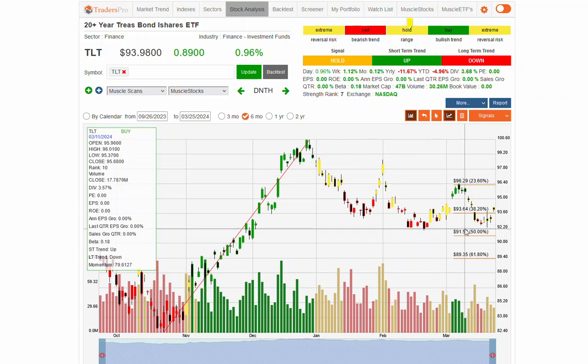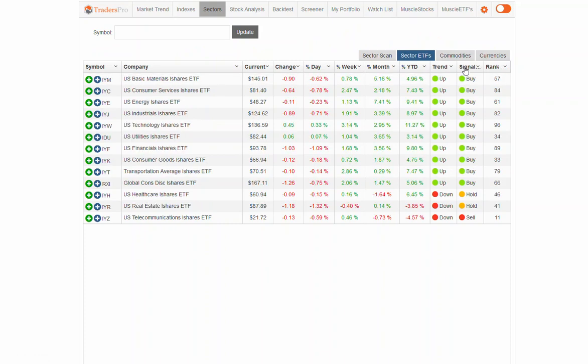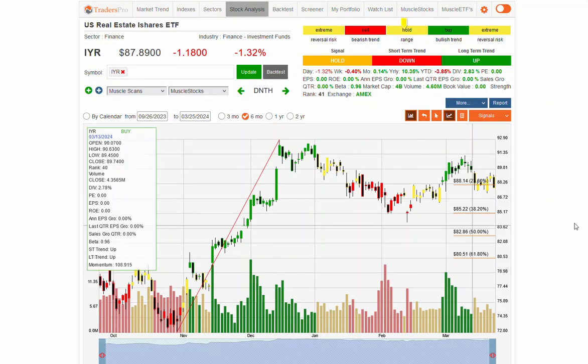Let's keep a close eye on that support area for TLT. If we take a quick look at sectors, we really are seeing some strength — nothing overly weak here. Health care and real estate — keep an eye on that real estate chart, watch for that support area at 88 to hold up right here, and if interest rates continue to improve, we may see some support in that real estate sector.